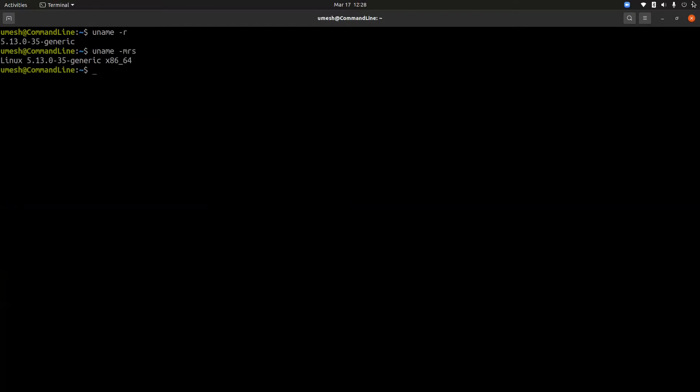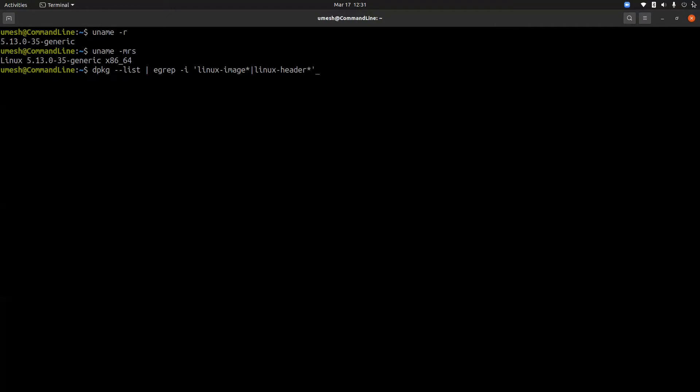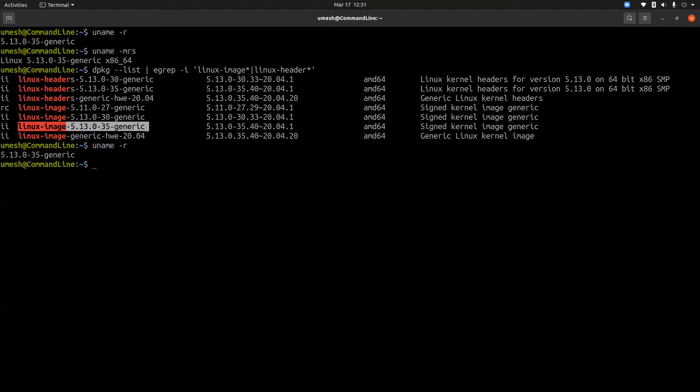We're running kernel 5.13.0-35. If you want to list all kernel images installed in your system, including new and old, you can use the 'dpkg --list' command and filter for kernel binaries and kernel source headers. 'linux-image' is the kernel binary and 'linux-headers' is for the header source. These are the header source and linux kernel image binary files currently installed in the system.